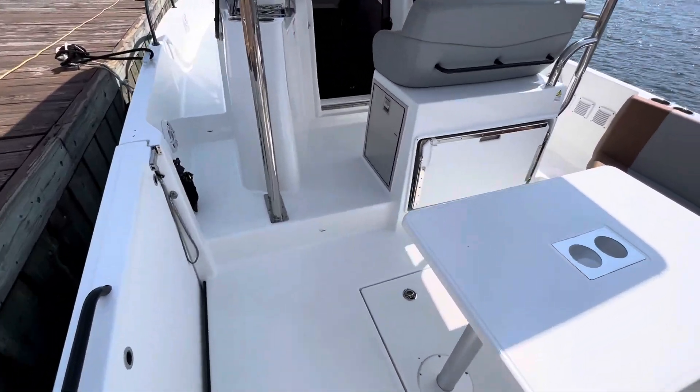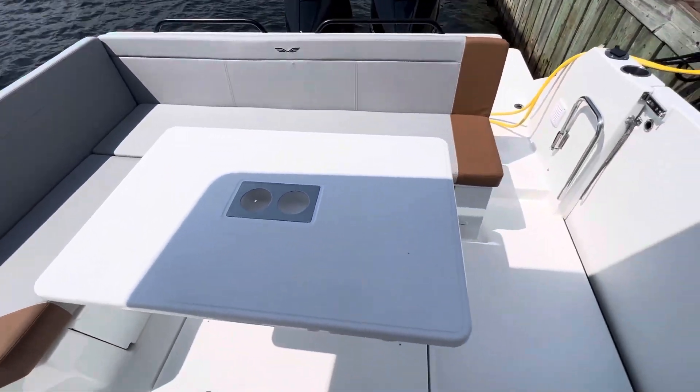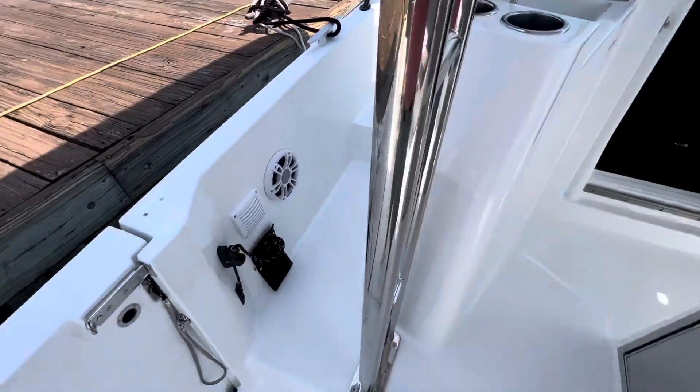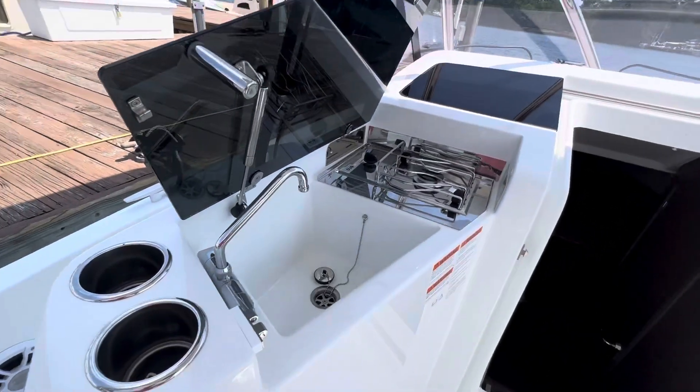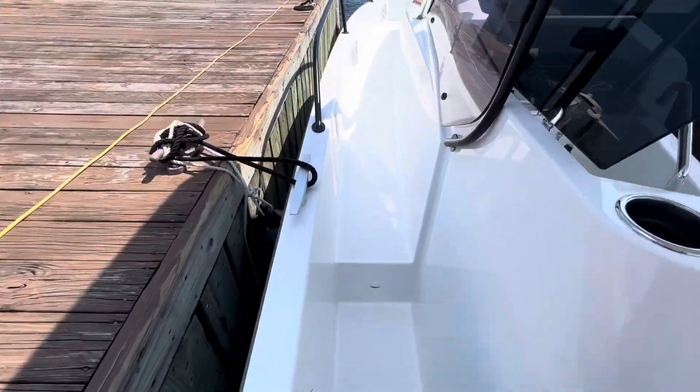We enter the cockpit: flip-down bench seat, L-shaped seating, nice big fiberglass dining table, fold-down sidewall, topside refrigerator, topside burner and sink, and an oversized walkway to the port.